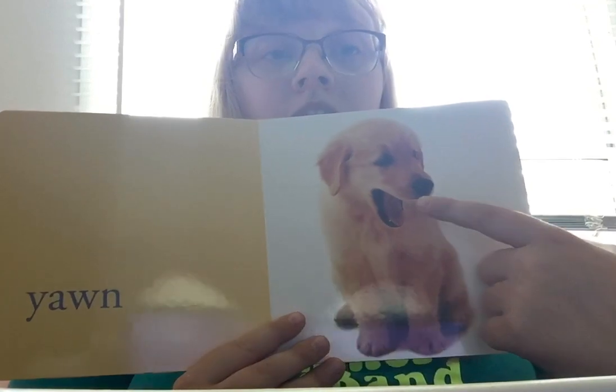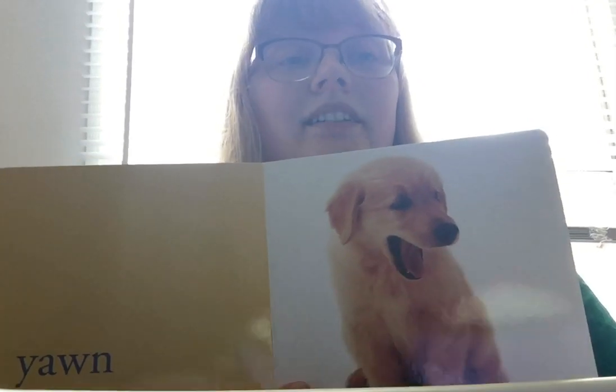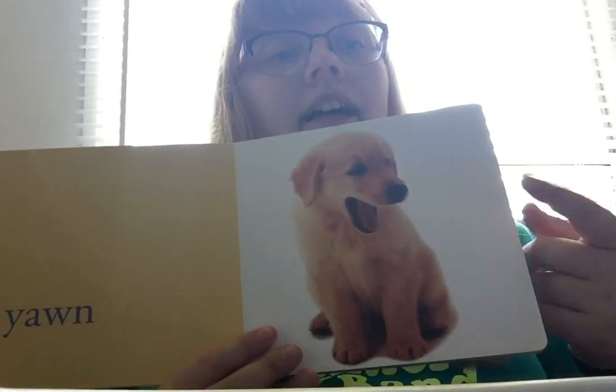On the next page, we have a dog that's yawning. Look at him — his mouth is open. He's yawning. People yawn too. When do we yawn? We usually yawn when we're tired and ready to go to bed, so I bet that this dog is yawning because he's tired.